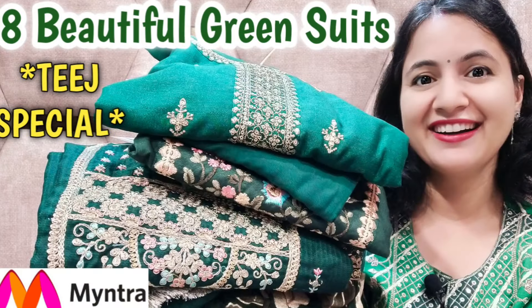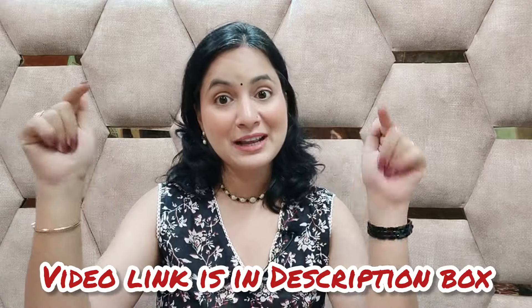I have shared 5 suits of pink color that are very good, and you will also feel very good. First of all, I have shared 3 special green color suits in a previous video. I will show you the link in the description box. If you want to see only pink or only green, click on the link in the description box to see all the green suits. Today I will share the pink suits with you.